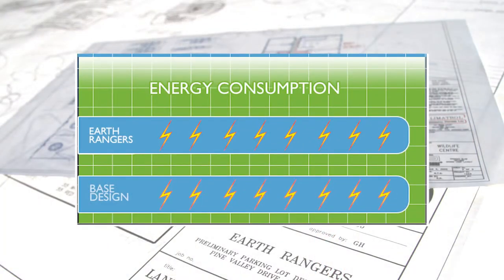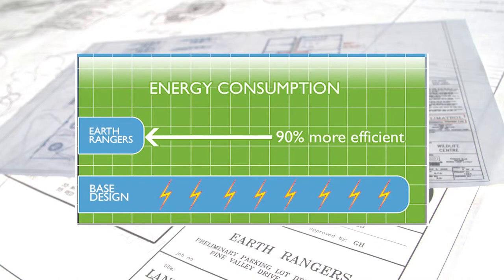This installation has assisted the Earth Rangers building in achieving 20% energy savings and to be 90% more efficient than the base design of the Model National Energy Code for buildings. Together, Earth Rangers and Schneider Electric have partnered to reduce energy consumption.